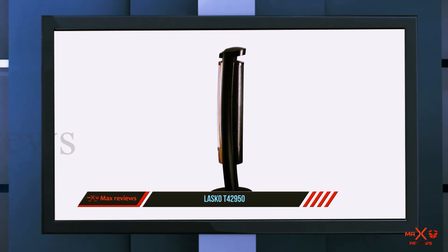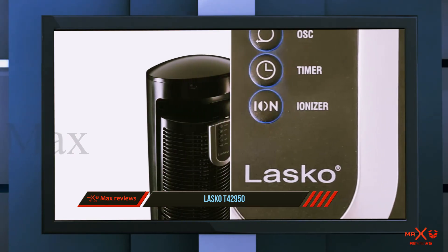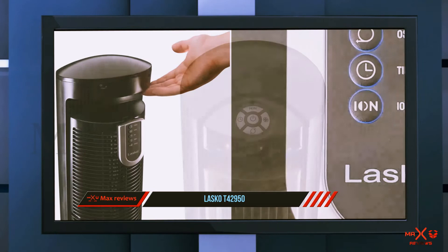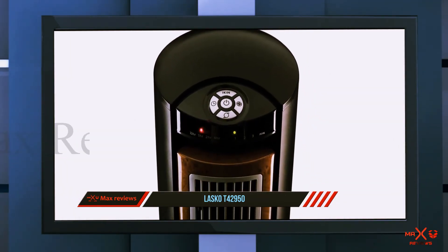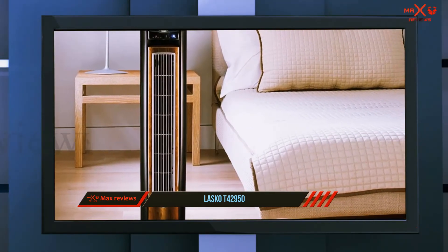The Lasko T42950 Wind Curve tower fan features three quiet speeds with widespread optional oscillation to provide maximum air delivery, and is designed with a small footprint to optimize your space. The fresh air ionizer setting improves air quality by emitting negative ions that reduce static electricity and trap fine air pollutants including pollen, mold, and dust to leave your home clean and fresh.